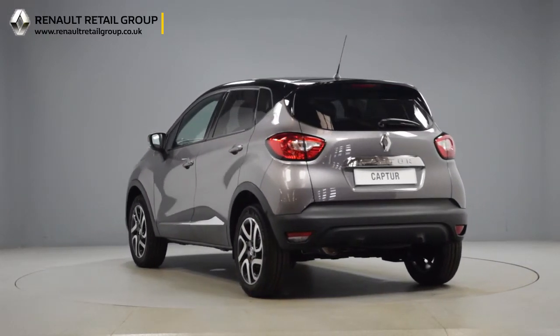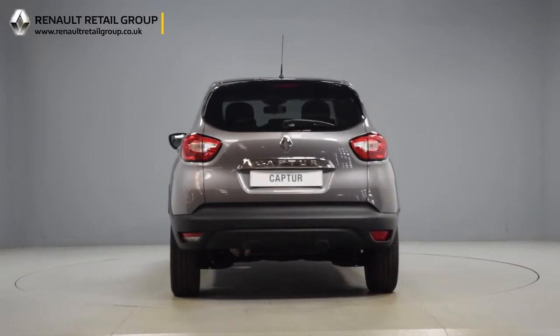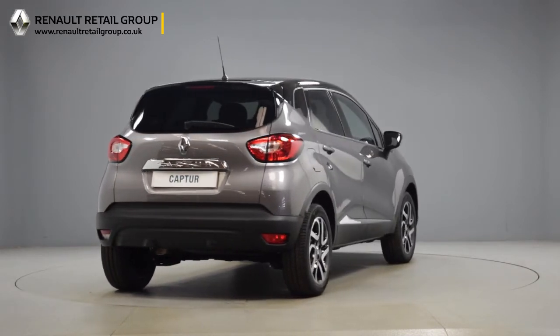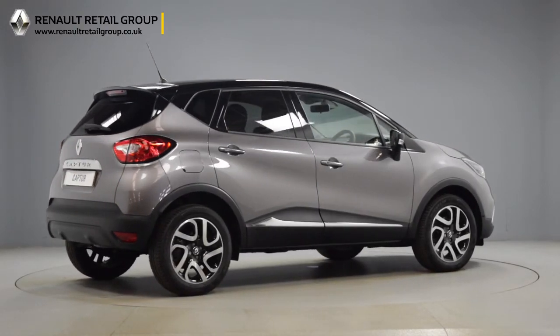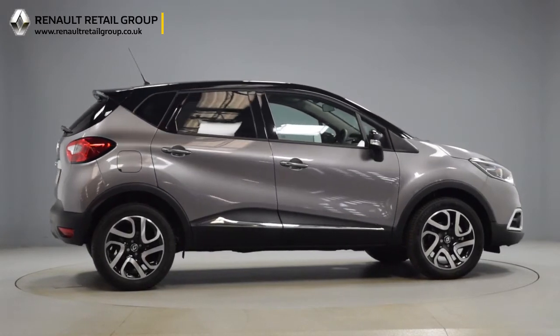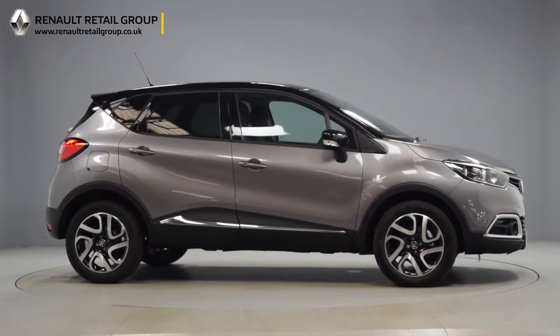The video also confirms that the vehicle is available for nationwide delivery. Should you wish to receive a more in-depth video tour of the vehicle, please fill out the details on the right-hand side of the page and we will get back to you as soon as possible. If you simply wish to ask a question, book a test drive, or inquire about part exchange, please feel free to call us on the number opposite or drop us an email.